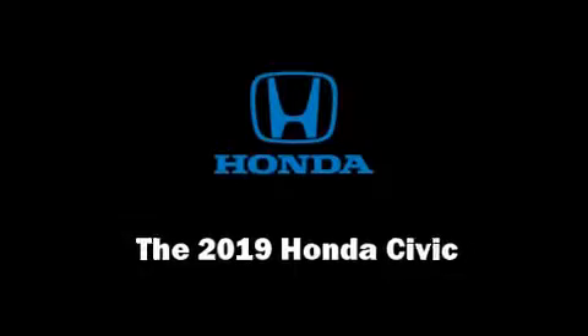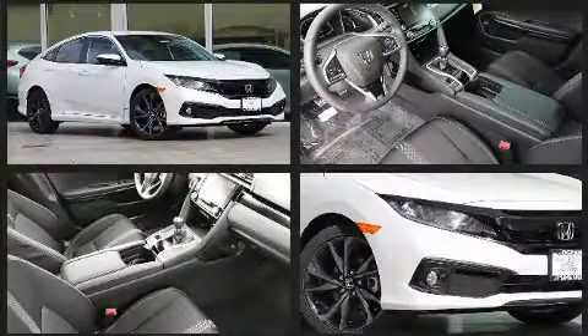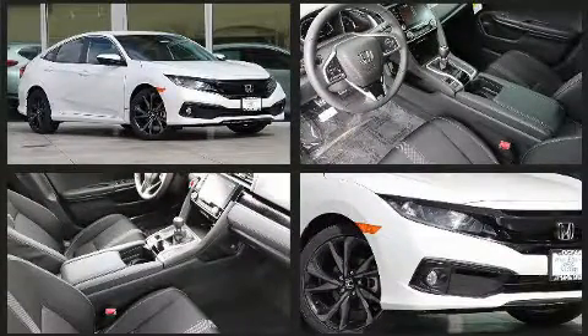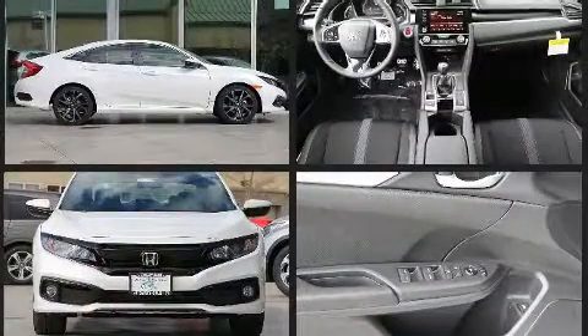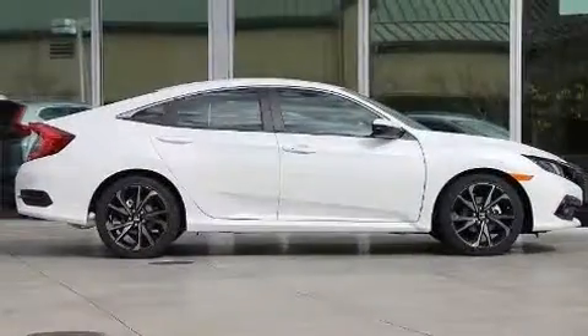Climb inside the 2019 Honda Civic. This four-door, five-passenger sedan offers the latest in technological innovation and style. It features a standard transmission, front-wheel drive, and a two-liter four-cylinder engine.